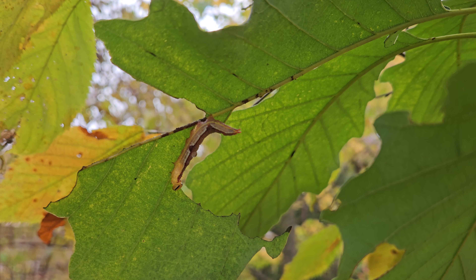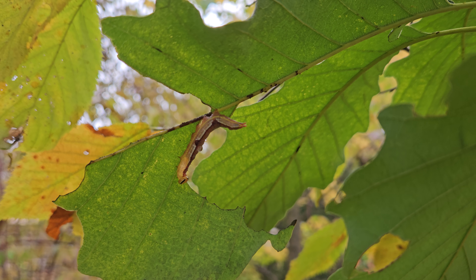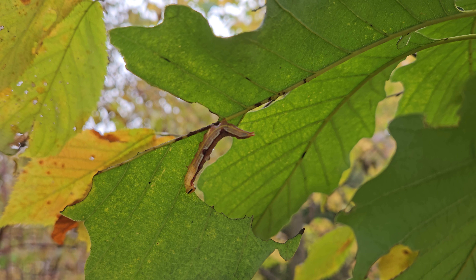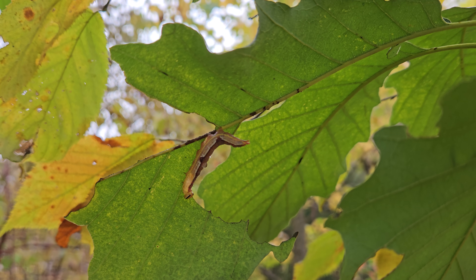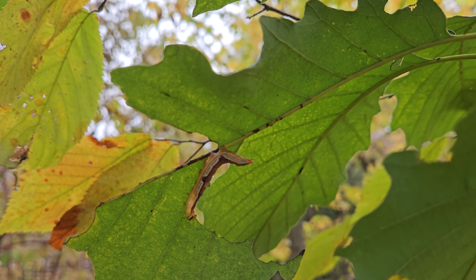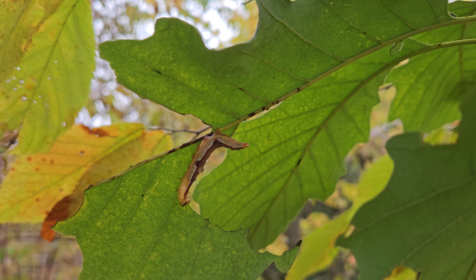Wow, check this out — there's a caterpillar! This is on an oak we planted close to the beginning of our restoration here, and they have just done so well. Those relationships have shown themselves year after year.